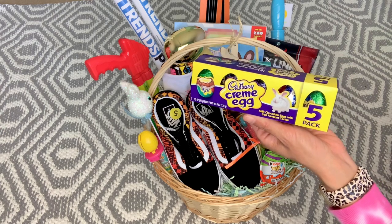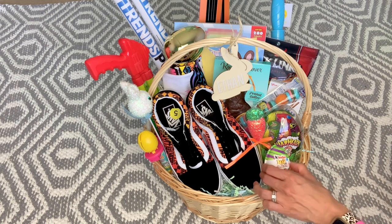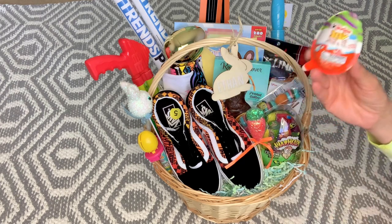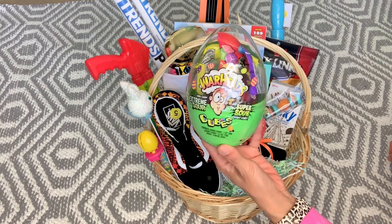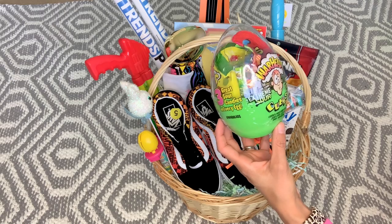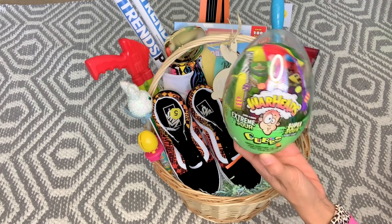My boys still believe in the Easter bunny and Santa Claus. Ethan knows the Easter bunny at the mall is fake, but he knows the Easter bunny brings some stuff and mom and dad bring some stuff. The boys' favorite is Kinder Joys — I picked these up at Target a few weeks ago in the fun spring colors; they sell out fast. I also found a Warheads egg at Target for $3.99 — it comes with a whole bunch of different Warheads candy like chews — something special for Ethan since he enjoys sour candy.